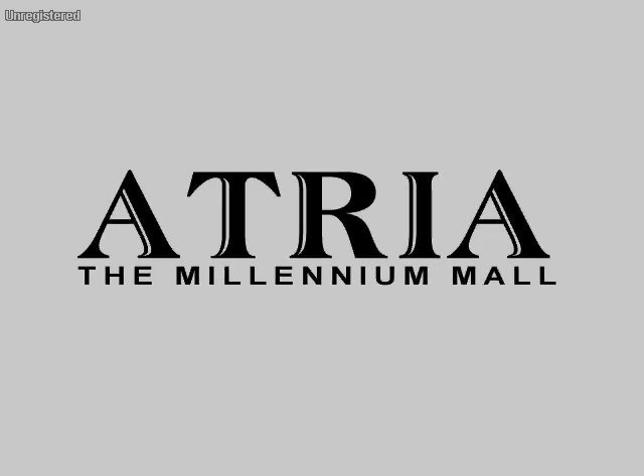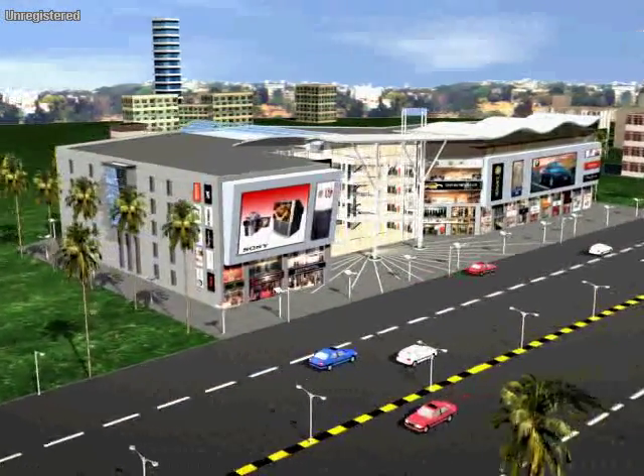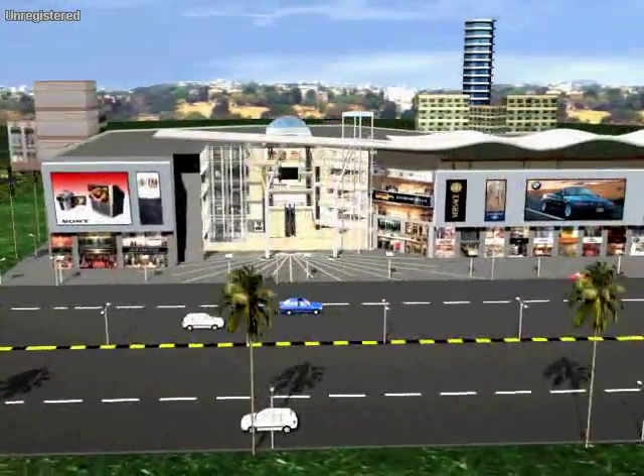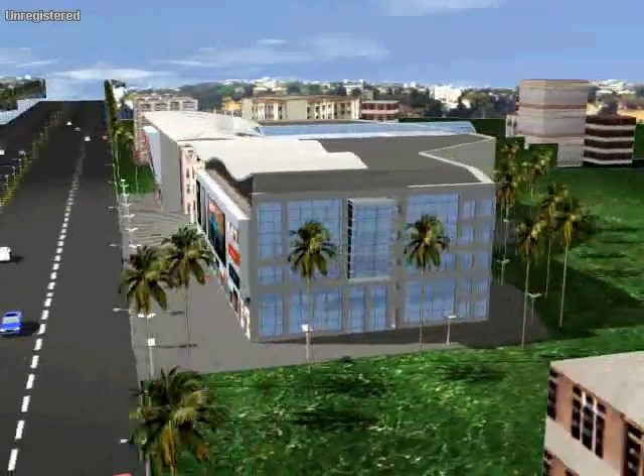Atria, The Millennium Mall. Atria will be the shopper's destination, situated next to Nehru Planetarium, opposite Poonam Chambers on Dr. Annie Besant Road, Worli, Mumbai.